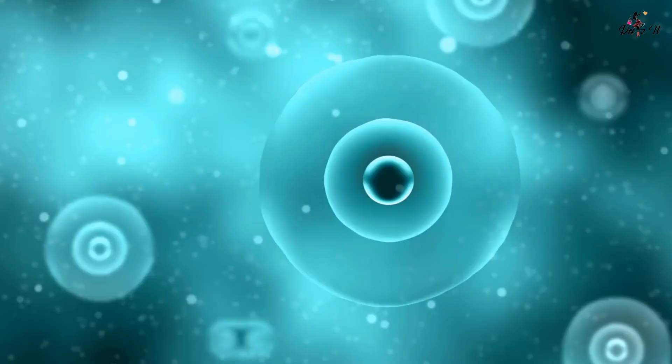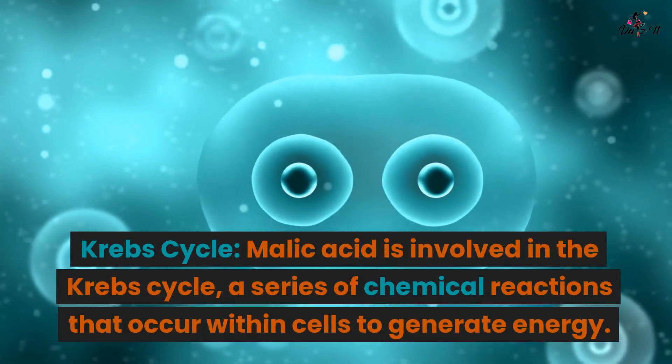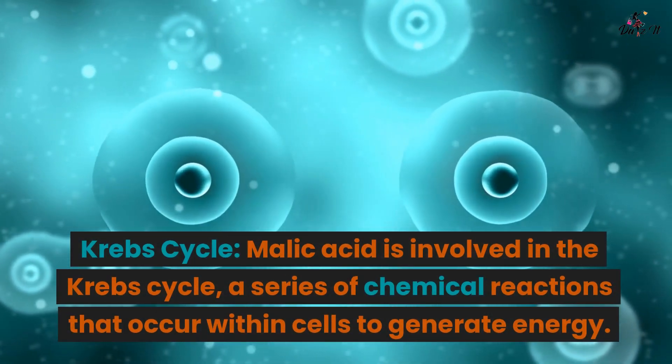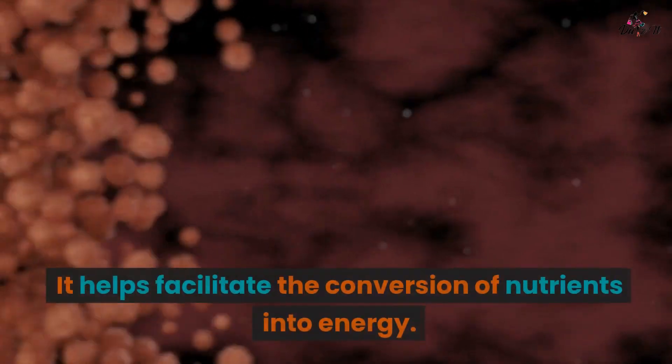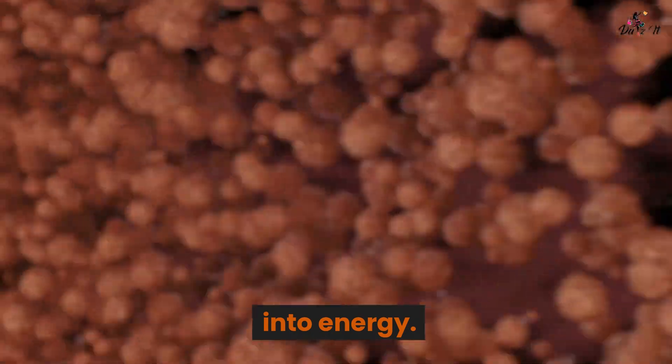Energy production: Krebs cycle. Malic acid is involved in the Krebs cycle, a series of chemical reactions that occur within cells to generate energy. It helps facilitate the conversion of nutrients into energy.